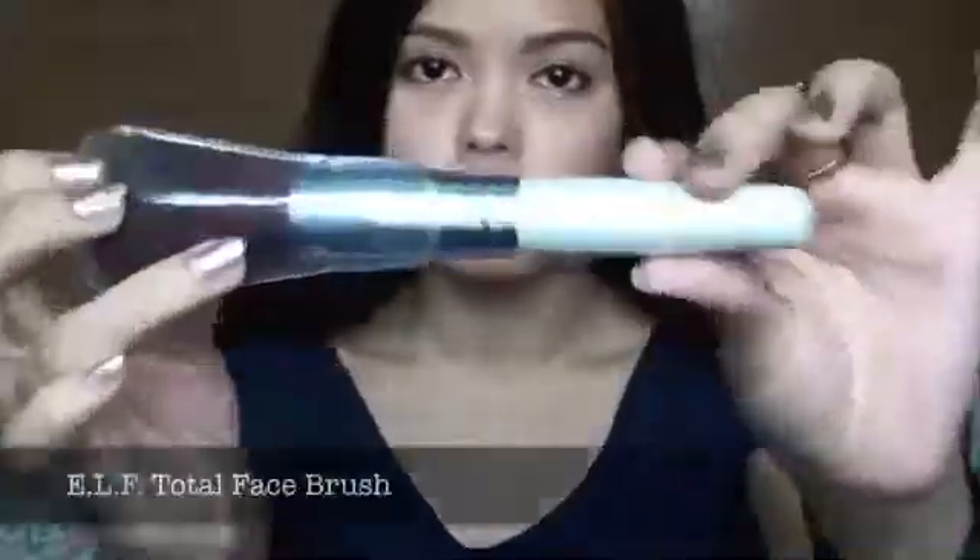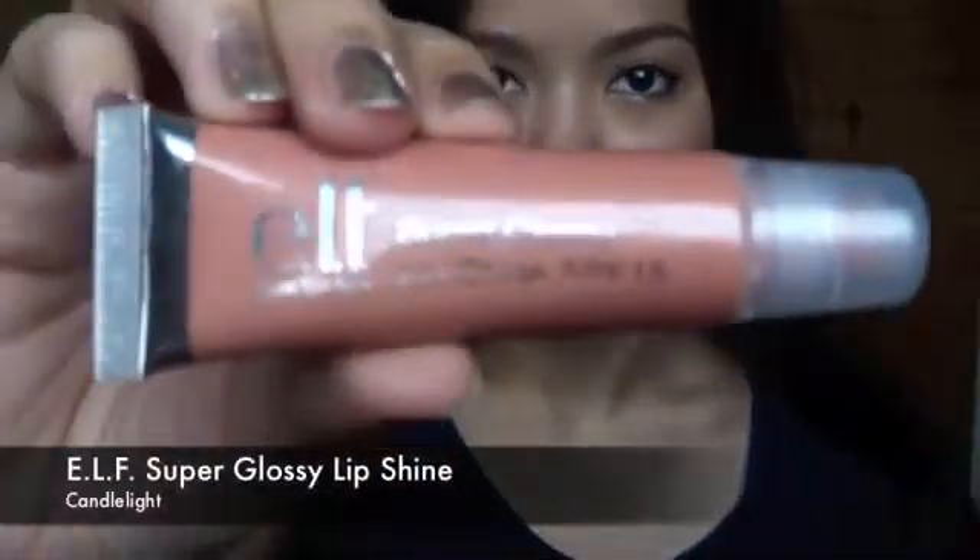Hi everyone, this is just going to be a quick haul video. First, I have a total face brush. Next, I have an all-cover stick super gloss lip shine.